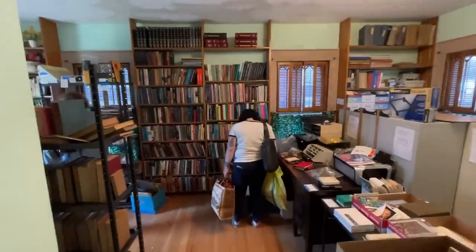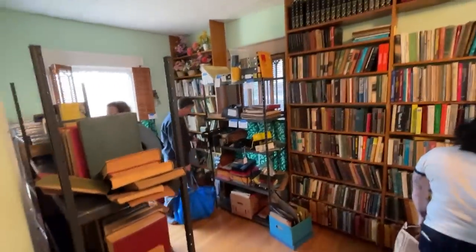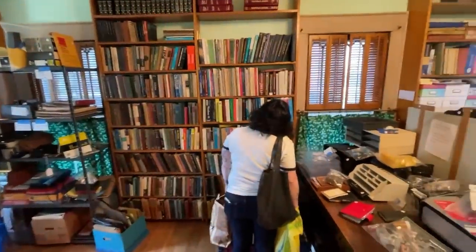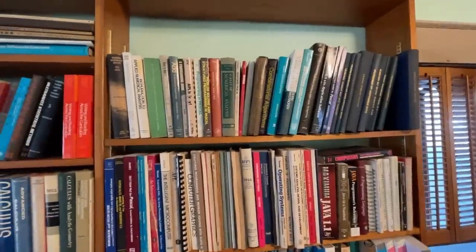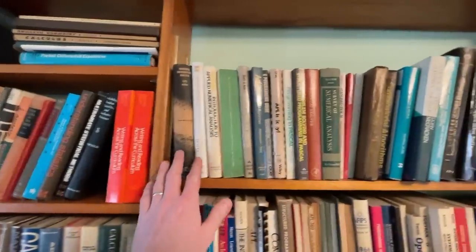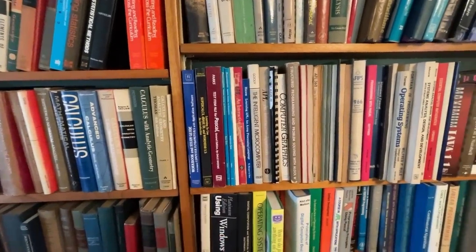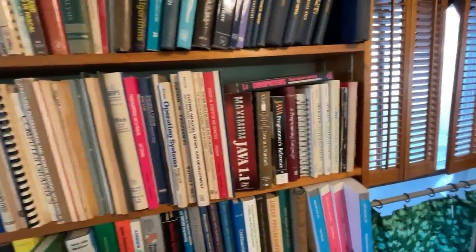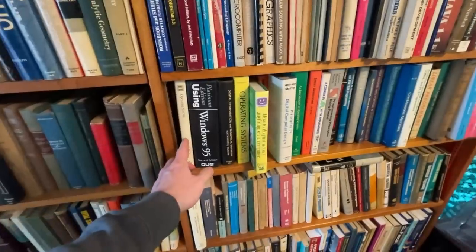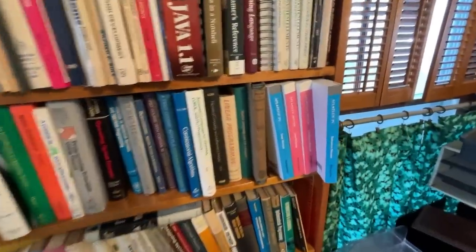Oh my gosh, it's book heaven! Bigger than most bookstores these days. This guy was definitely into computers and math — it looks like he did programming, and you'd be pretty amazing at math to do that. Unfortunately, there's not too many people looking for a lot of that stuff. It's like the obsolete languages — it gets outdated real fast. Shame.